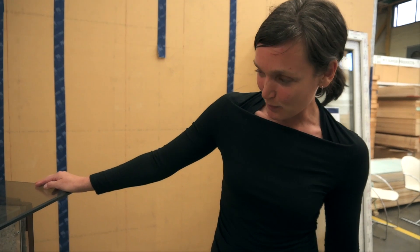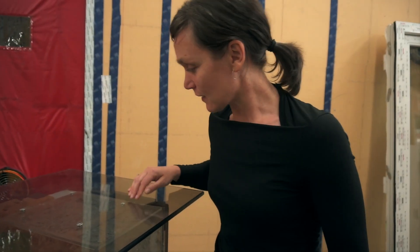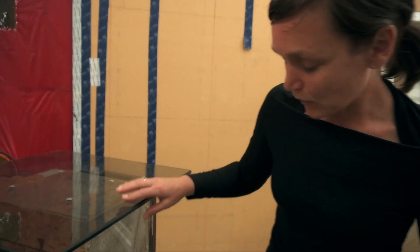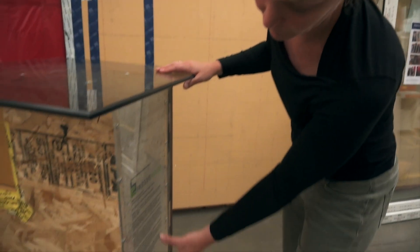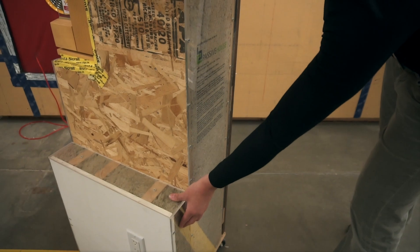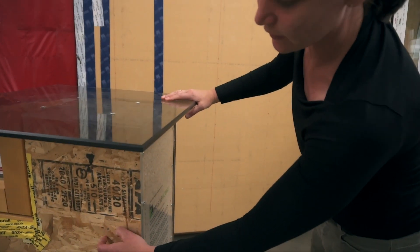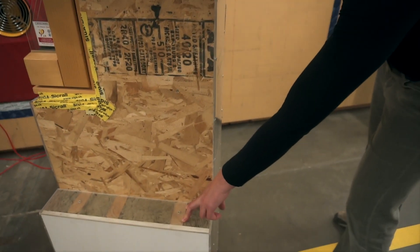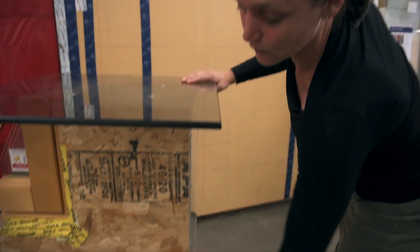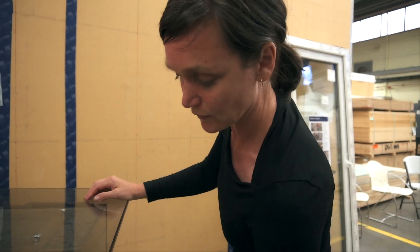To deal with the thermal bridging effect of the actual studs in the wall assembly, whenever you have two layers of insulation instead of one big fat wall — like the main layer and then the service cavity — if you do it right, the stud within the main wall assembly and the stud used for the service cavity are offset. So you don't have a continuous thermal bridge — it's interrupted, and it's not a thermal bridge anymore.